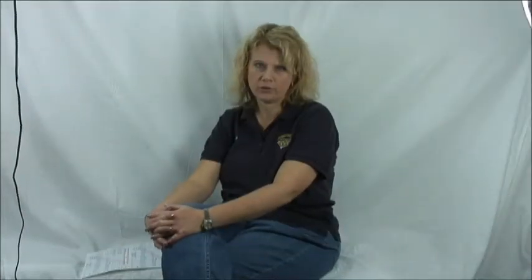A pawn loan is simply a collateral loan. When you bring us something of value, we determine how much we can loan on it, and then you have 90 days where you can pick it up or refinance it for another 90 days. It's just something that has value and that we can store on the premises.